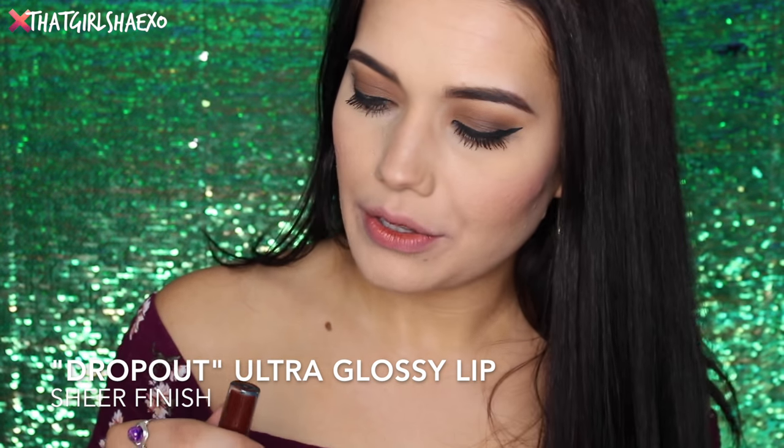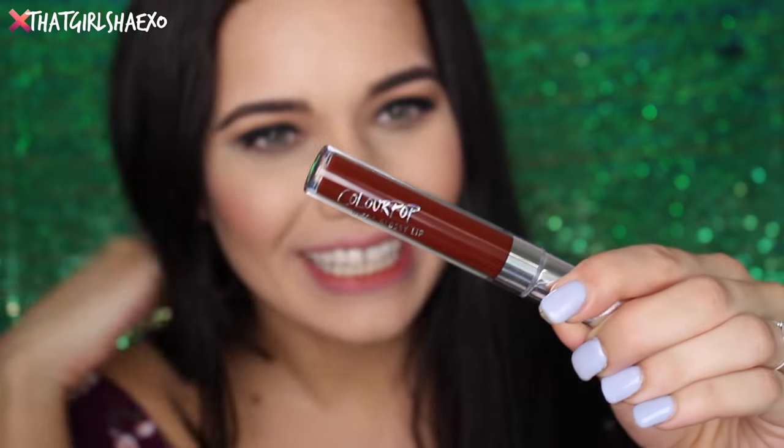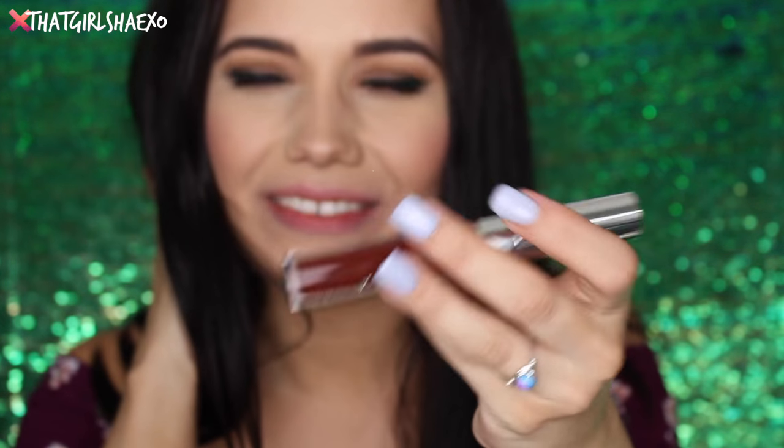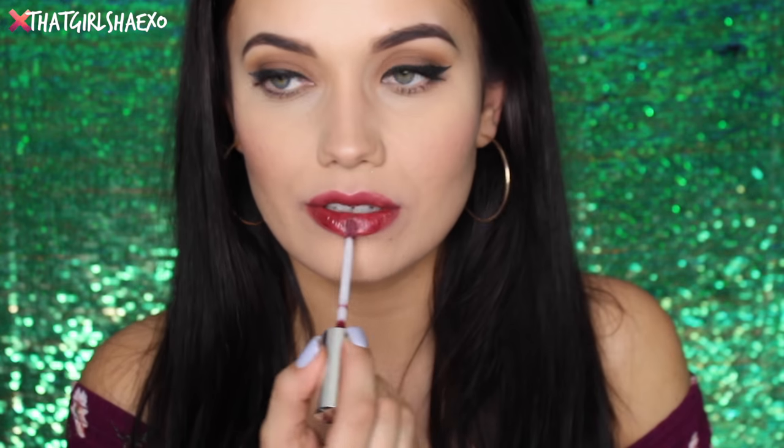With every passing ColourPop collection I'm like, how would they possibly come out with anything else? I love this though — so beautiful, so unique. The next one is ColourPop Dropout and it's a sheer. I kind of like this with my nails — it's an interesting color combo. I'm feeling inspired for a tutorial. I absolutely love Dropout. This is going to be so fun and perfect in the fall when you want that moody dark lip but you don't want to commit to it just yet.